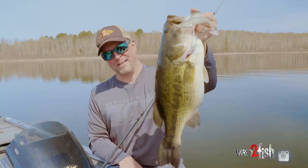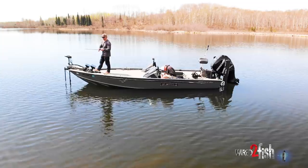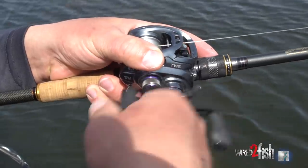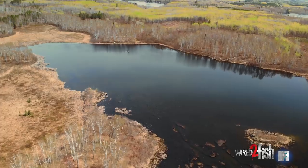It catches fish of all sizes — from tiny little bucks — and it's obviously sized appropriately to get big bites too. The fun thing about it is it's a really efficient way to cover water. Fire out a long cast and just retrieve it at a moderate speed.